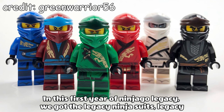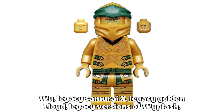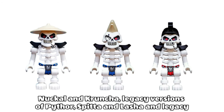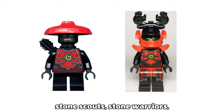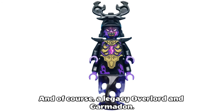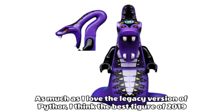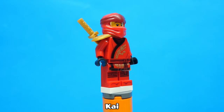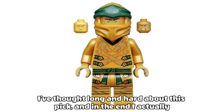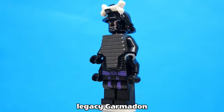In this first year of Ninjago Legacy we got the Legacy Ninja Suits, Legacy Wu, Legacy Samurai X, Legacy Golden Lloyd, Legacy versions of Whiplash, Knuckle and Cruncher, Legacy versions of Pythor, Spitter and Lasher, Legacy Stone Scouts, Stone Warriors, and of course a Legacy Overlord and Garmadon. As much as I love the Legacy version of Pythor, I think the best figure of 2019 has to be the super rare and uncommon Legacy Kai. Just kidding.